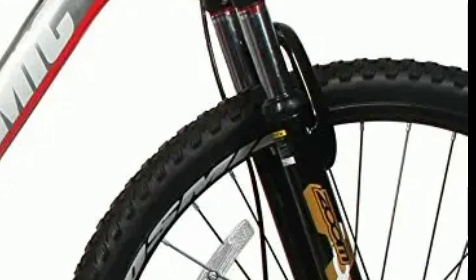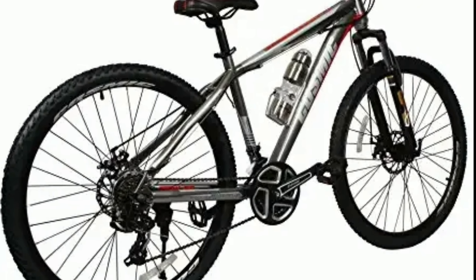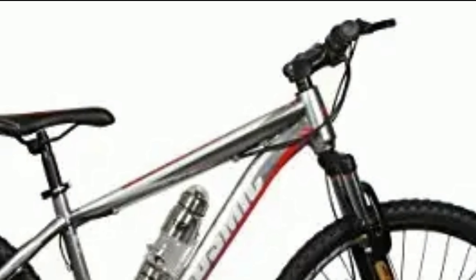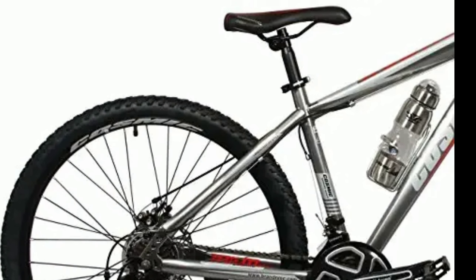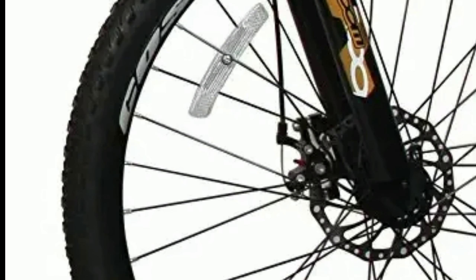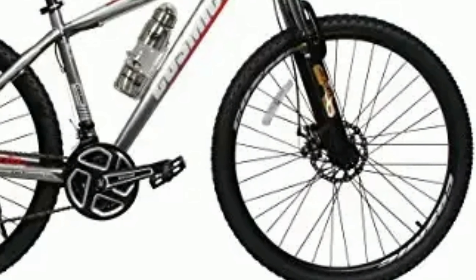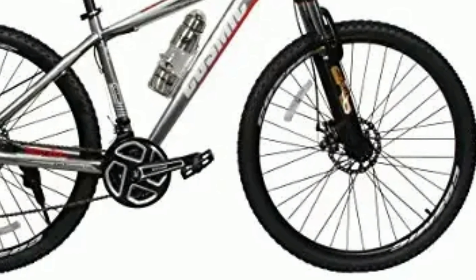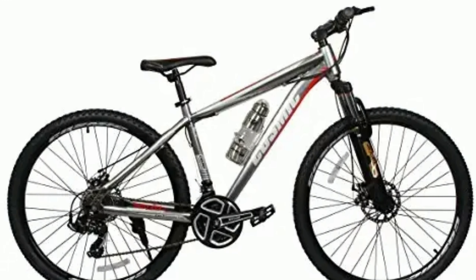Cosmic Trium comes with a 100mm travel zoom suspension fork. The frame size is 432mm, which is made up of steel. The stem and handlebar in this bike is made up of alloy. You get a comfortable seat and a seat post with quick release. This bike has dual mechanical disc brakes with 160mm disc. The tire size is 27.5 inch and they come with double walled rims. Cosmic Trium will cost you around 17,000 to 18,000 in the market.